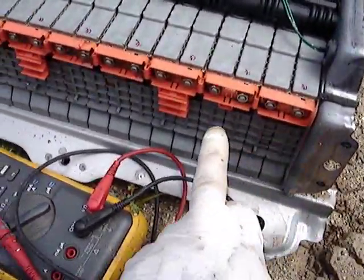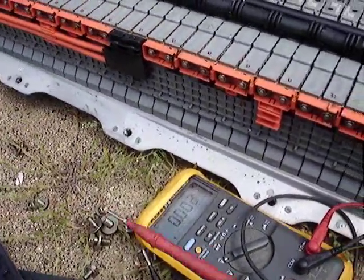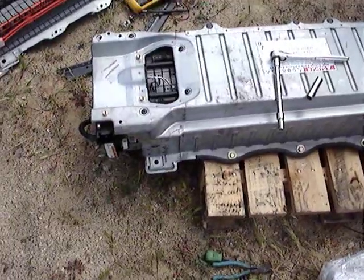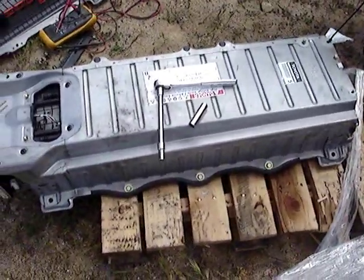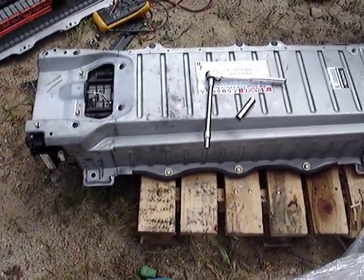You can test the individual cells here. These all read zero. So we get another battery — now we've got to take it apart and check. Even though we asked them to make sure it has voltage on it, we can't trust them.